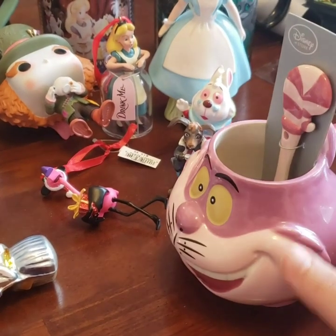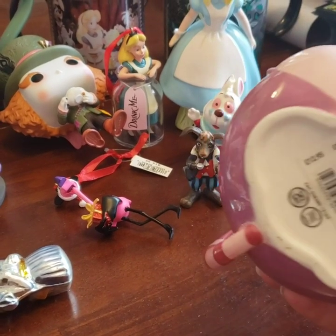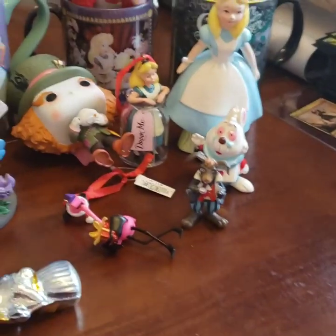So this first thing is a Cheshire Cat mug that comes with a spoon. I got this in London a couple years ago. I absolutely love it.